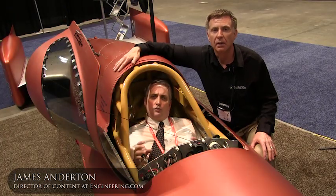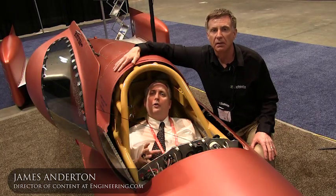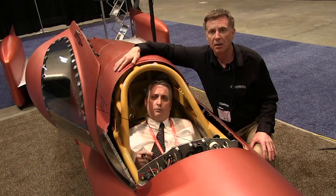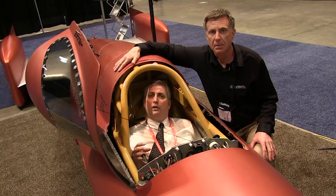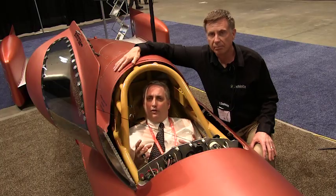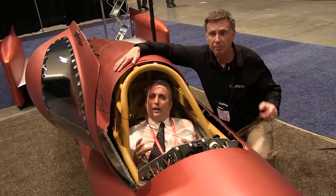Just after the Second World War, a bunch of Southern California hot rodders used to congregate on the dry lakes of Southern California to test their cars for maximum speed. This evolved into a land speed record sport that established itself around Bonneville, Utah — a dry lake bed ideal for record testing.